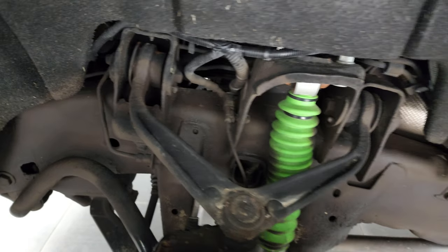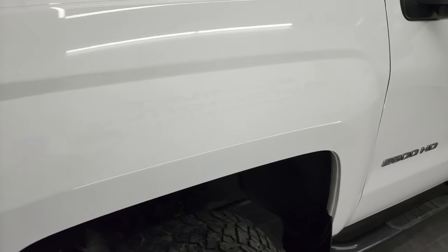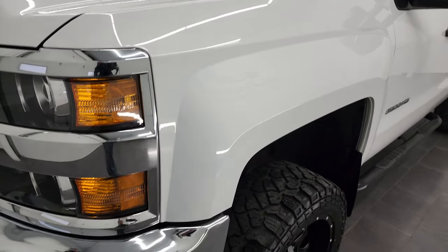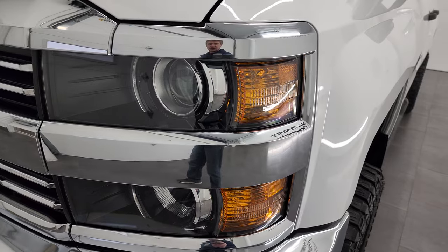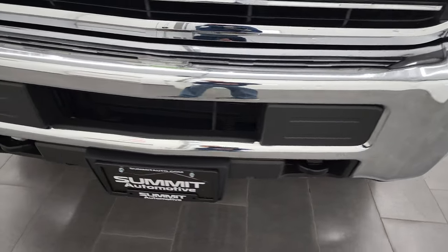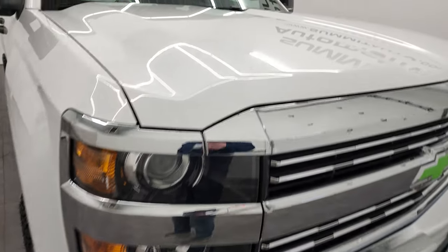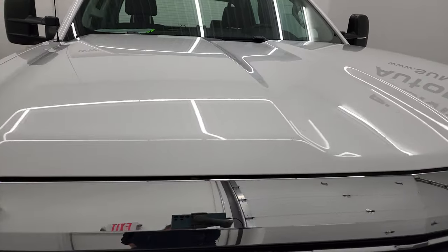Frame and underbody is in very nice, clean condition. The front fender is in excellent shape as well — I didn't see any dents or dings on there. It does come with projector lamp headlamps. Front bumper is in very nice condition — didn't see any major dents or dings on there. And the hood is in fantastic shape as well.